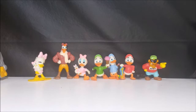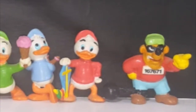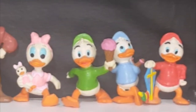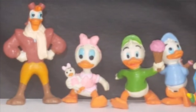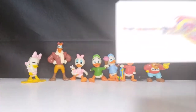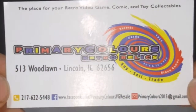The first thing I wanted to show you in this haul were these 1986 PVC DuckTales figures. These were all the rage back in the 80s and early 90s. Different companies made different PVCs. They were cheap to make, cheap to purchase. You had California Raisins, you had the Noid from Domino's, you had Smurfs. But we found these at Primary Colors Retro Relics in Lincoln, Illinois.